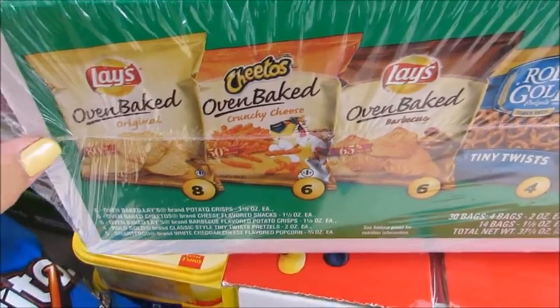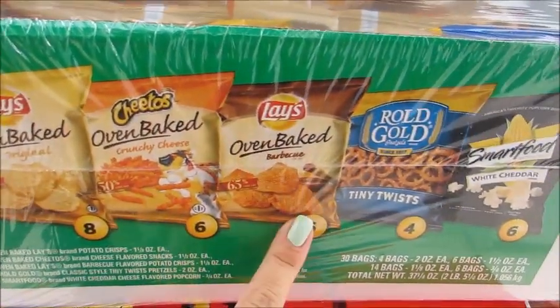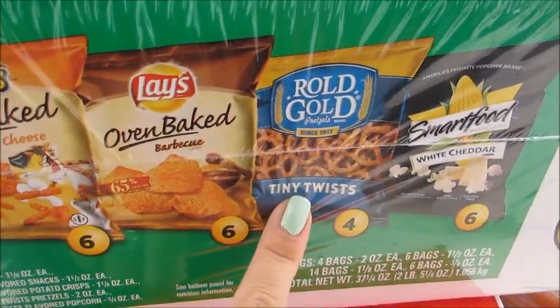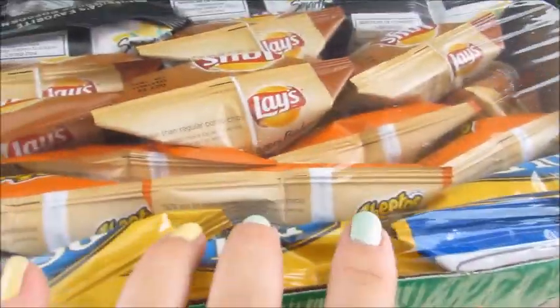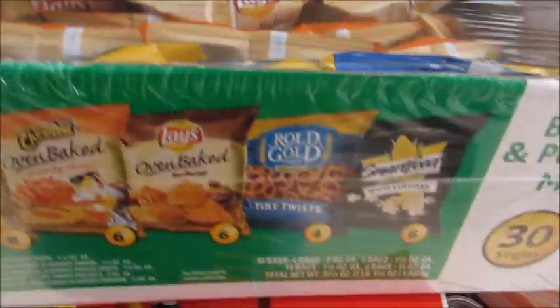I also picked up the big box of chips — I got the healthier option one, which is just the baked chips. It comes with Lay's Baked, Baked Cheetos, baked barbecue pretzels, and white cheddar. This was a really good deal — it was on sale for like eight dollars, it's a 30-pack and they're decent size bags.